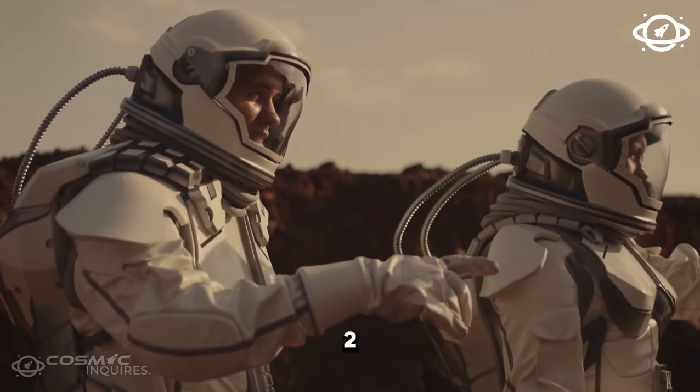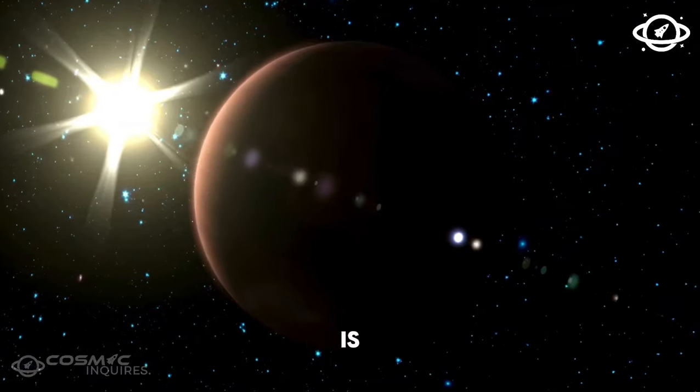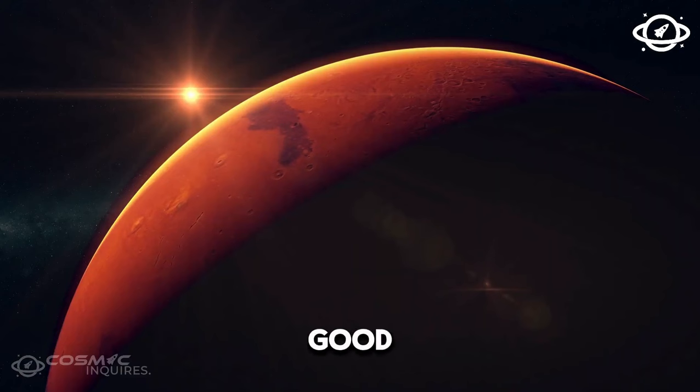Some scientists will argue that K2-18b isn't a super-Earth at all, but a mini Neptune. And that's a bummer because Neptune is an ice giant, and if K2-18b is also an ice giant, then the chances for alien life on this planet don't look so good.